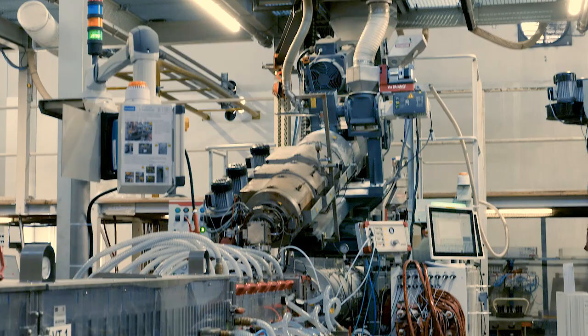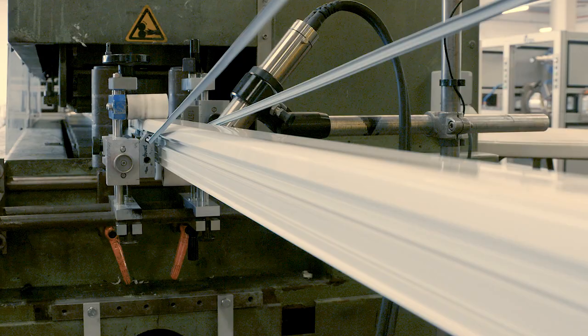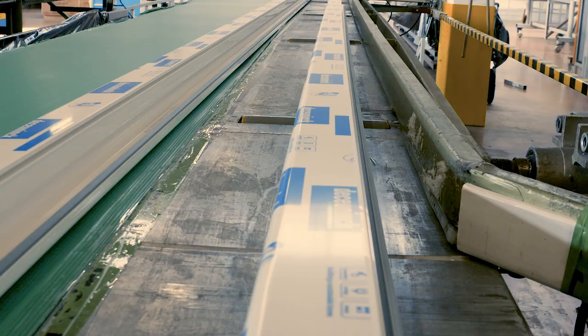Our recycled raw material is being used in the production of new profiles. This way, we minimize the use of virgin raw materials. This way, we close the loop. De Kooning creates a circular economy.